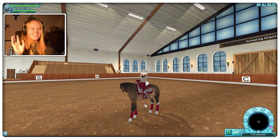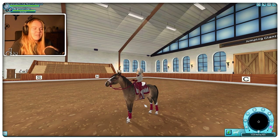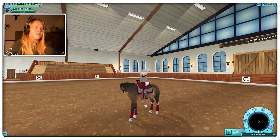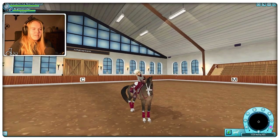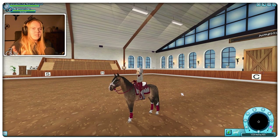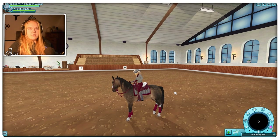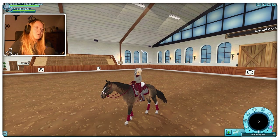Hello everybody and welcome back to yet another breed review. This time we're taking a look at the Tennessee Walker. I'm a few days late with this one. I did buy this one — I didn't record that on camera this time — but I was debating between a few of the coats because they are absolutely gorgeous. I think all the coats are super pretty and super well made, but I decided on this one. His name is Night Strider.